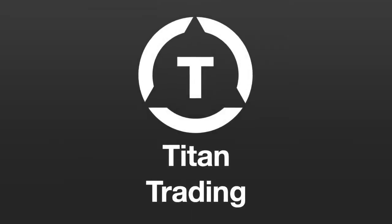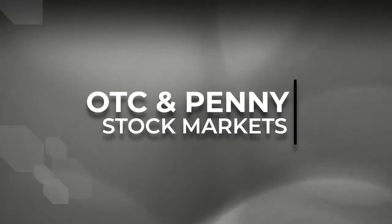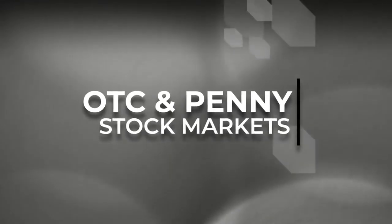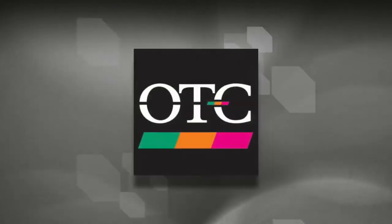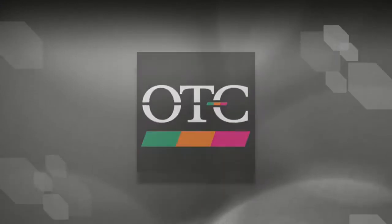Hello everyone, I'm John. Welcome to Titan Trading, where we are serious about investing and trading penny stocks and OTC market stocks responsibly. In this video, we're going to examine the various tiers on the OTC market for company stocks.